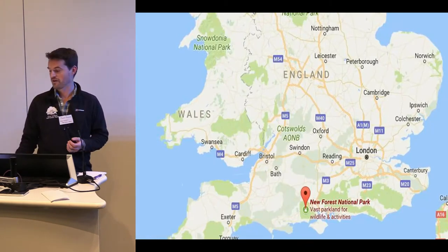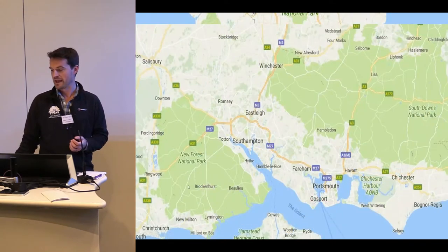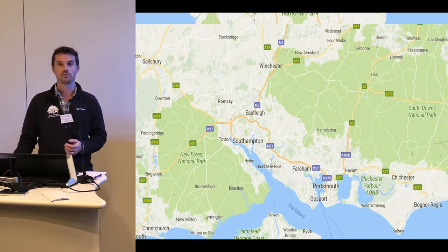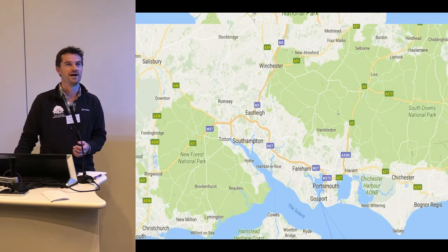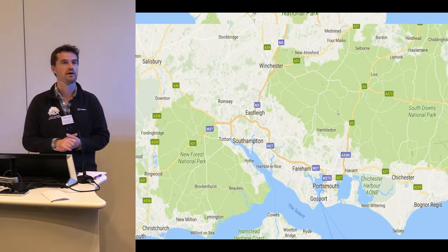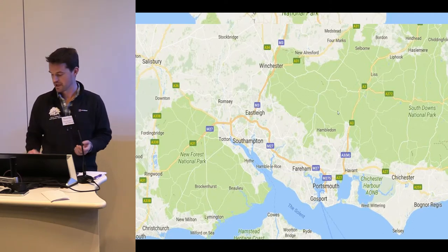The New Forest is right on the south coast — there's a nice little marker, thanks to Google. Zooming in, this is the New Forest National Park Authority. We used to call ourselves the newest national park, but now we've got this big neighbour called the South Downs National Park. We're the most densely populated national park, and we have various challenges that come with that.